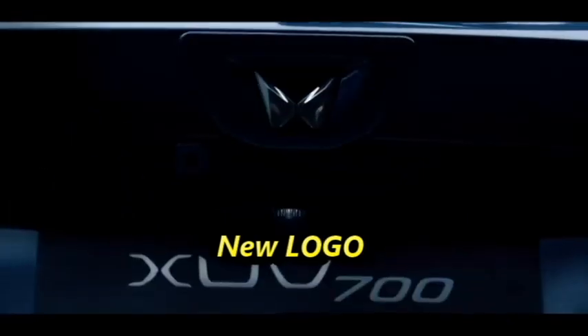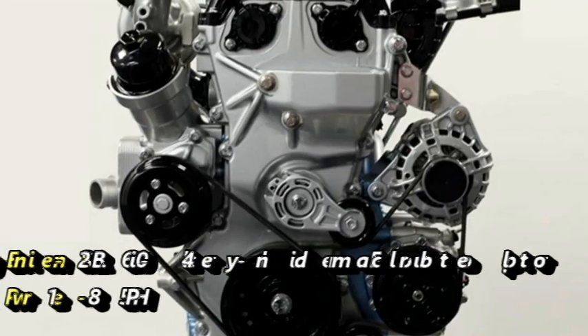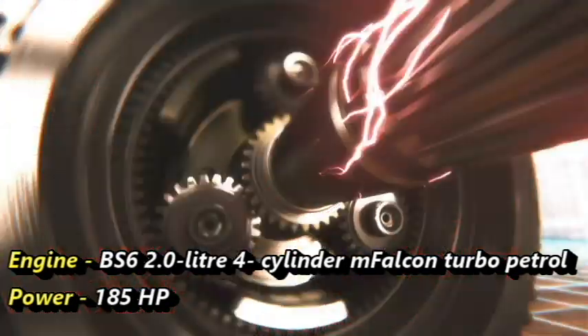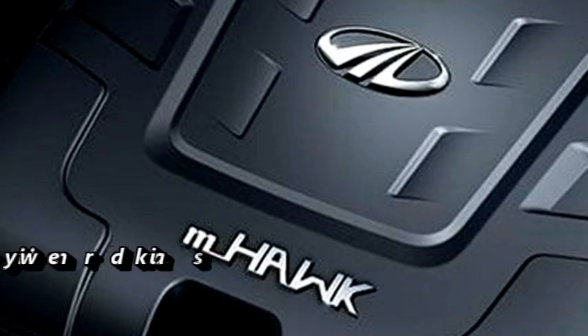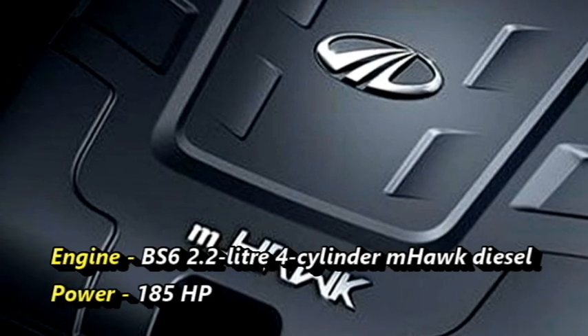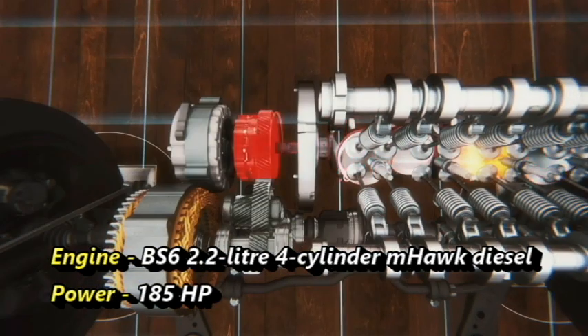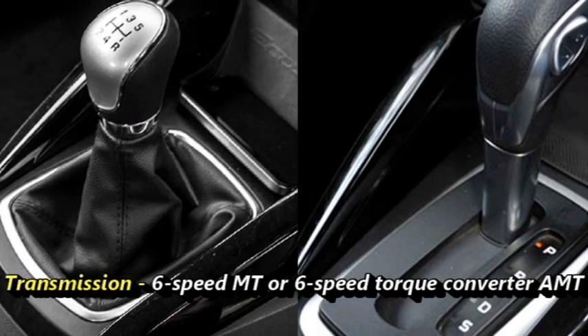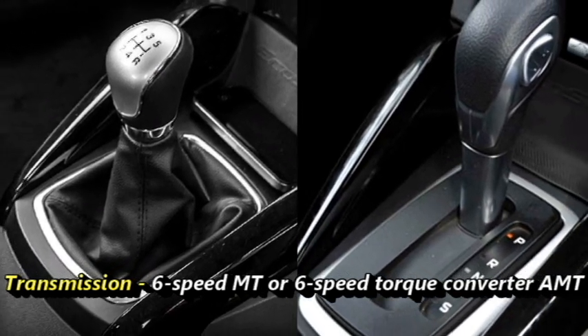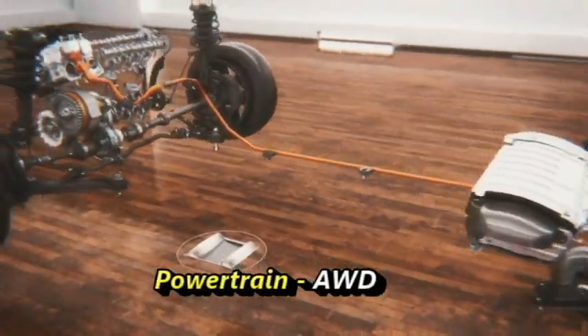The new XUV700 will be the first model to feature the new brand logo. Talking about the power, the SUV will be available with two engine options: a BS6-compliant 2-liter 4-cylinder turbo petrol engine capable of generating 185 horsepower, and a 2.2-liter 4-cylinder diesel engine also capable of producing 185 horsepower. The engines are mated to an optional 6-speed manual or 6-speed torque converter automatic gearbox. The car will also be available with an all-wheel-drive option.